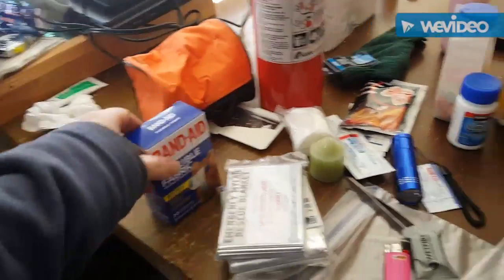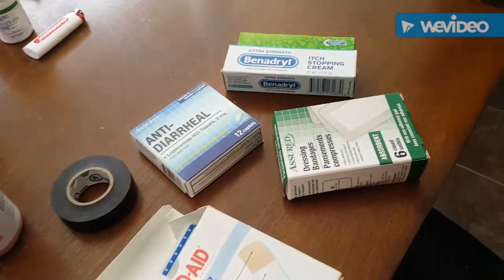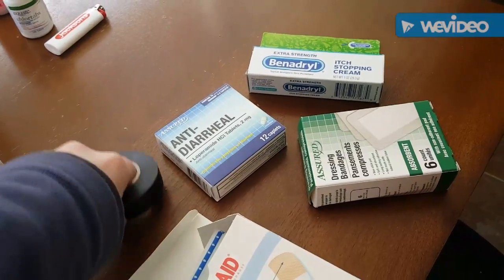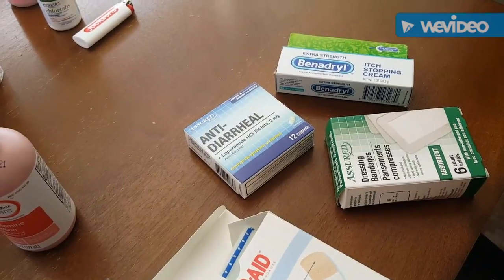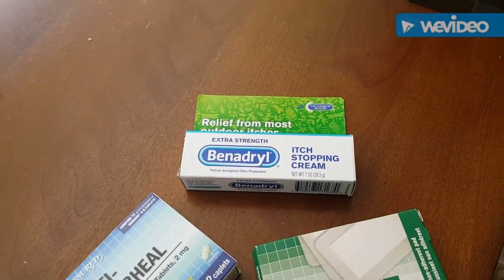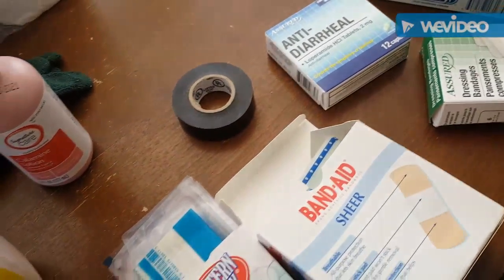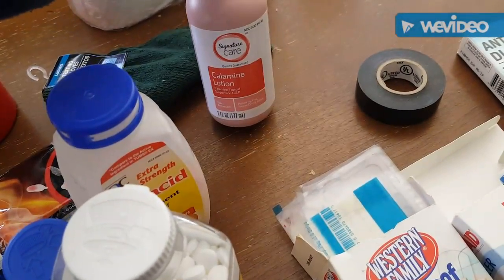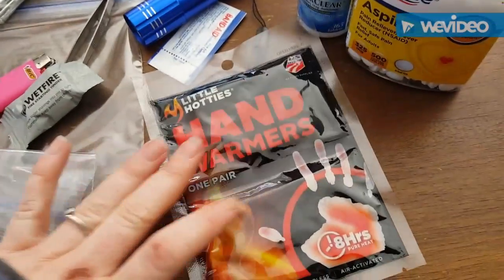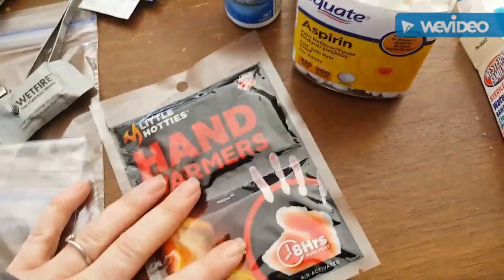Band-aids — a plethora of band-aids. I went to the dollar store and bought anti-diarrheal medication. I don't know how trustworthy that stuff is from the dollar store, but in an emergency situation I'm sure it'll be just fine. My husband has sensitive skin so Benadryl is always good to have. I don't think I need to put in electrical tape since he's an electrician, but it's always good to have. Calamine lotion, extra pair of gloves. Hand warmers are so incredibly handy — we got into a situation where it would have been very helpful if he'd had them.